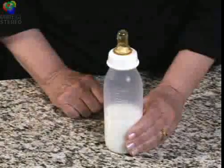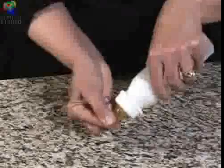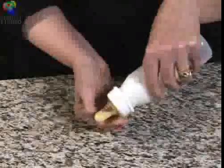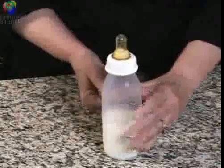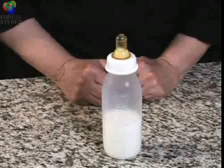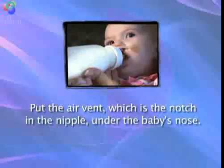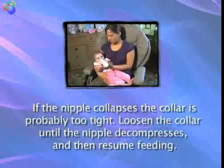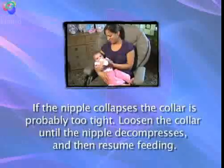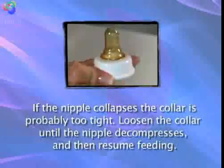To begin feeding, hold the bottle upright. Squeeze the nipple between your fingers. Tilt the bottle upside down. Release the squeeze and milk should start to fill the nipple. This process can be repeated. Put the air vent — which is the notch in the nipple — under the baby's nose. If the nipple collapses, the collar is probably too tight. Loosen the collar until the nipple decompresses and then resume feeding.